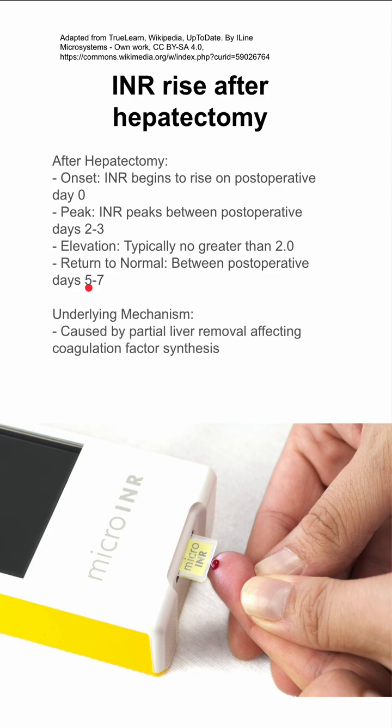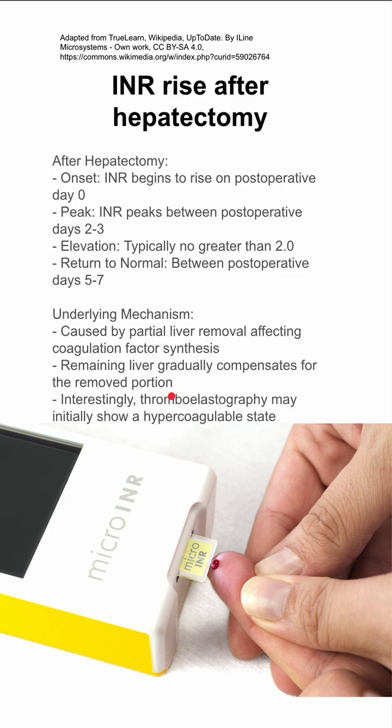The underlying mechanism is as follows. When you're removing part of the liver, you're removing part of your liver's ability to synthesize coagulation factors, and it takes a few days — it takes time for the remaining liver to gradually compensate for the removed portion.